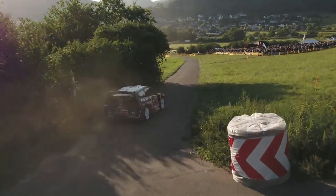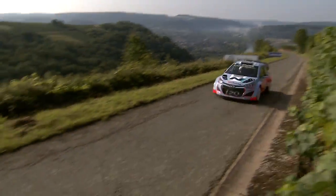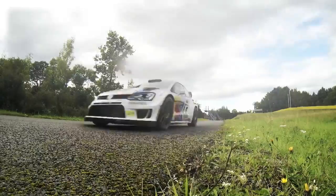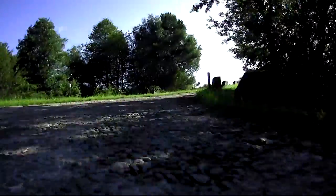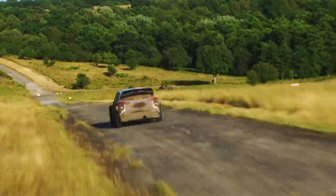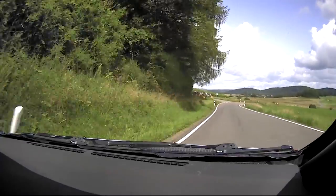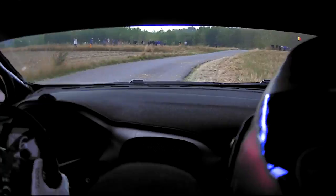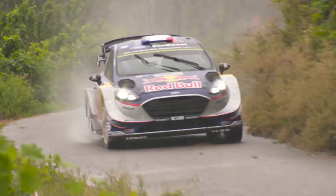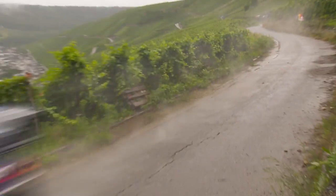Rally Germany, the toughest tarmac test of the season. An extreme mix of different asphalt surfaces, bumpy vineyard tracks, daunting multi-surface military roads and fast smooth country lanes. Even more challenging when it rains, and that always happens at some point. Short but strong rain showers can appear out of nowhere and significantly complicate tire choice.